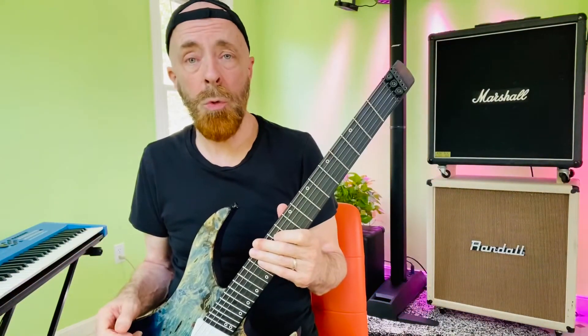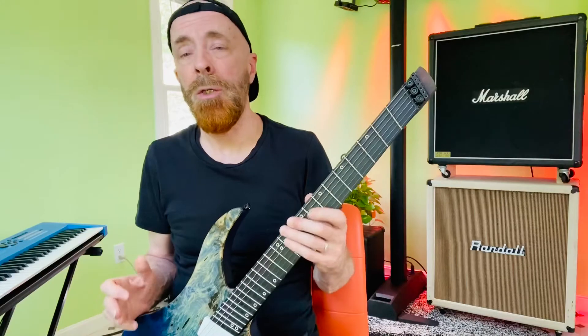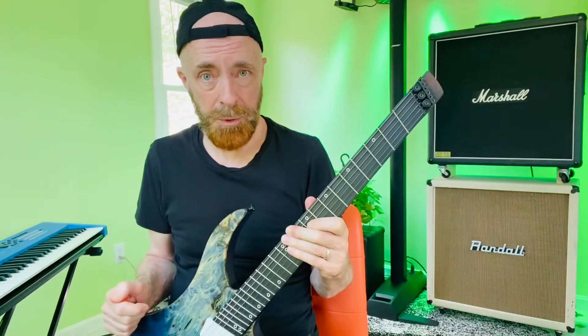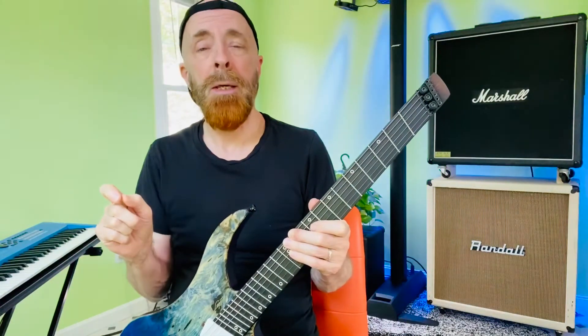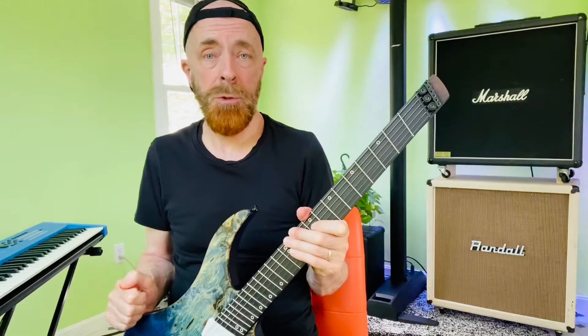There are 12 major chords in existence and there are 12 minor chords in existence, and all the music you've ever heard has involved variants of those 12 majors and 12 minors, which can be altered into hybrid chords by the hundreds — but all derived from 12 majors and 12 minors.